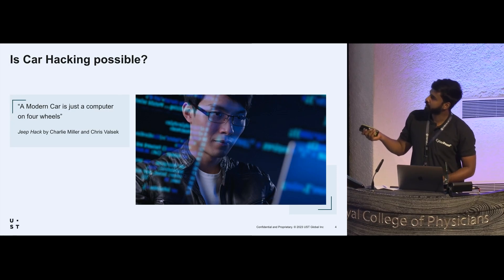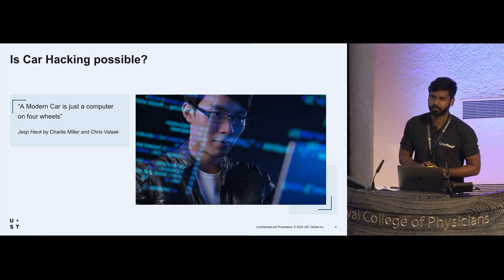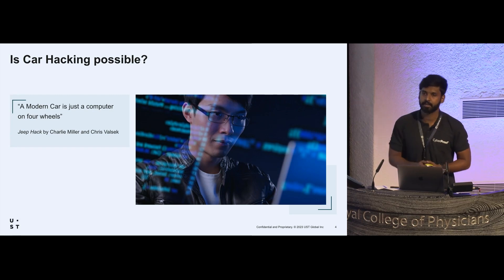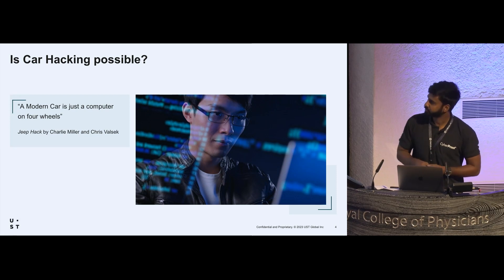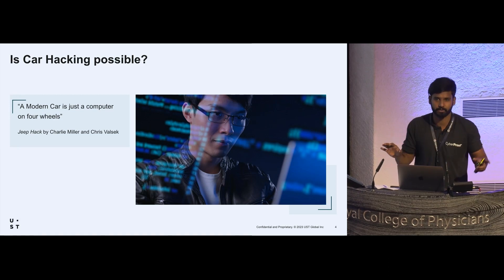Check YouTube for the Jeep hack by Charlie Miller and Chris Valasek. This attack was done in 2015 on a Jeep Cherokee or Chrysler. They are together known as the Illmatics. It's a wonderful video about how they hacked into a connected car and got complete control of the car.